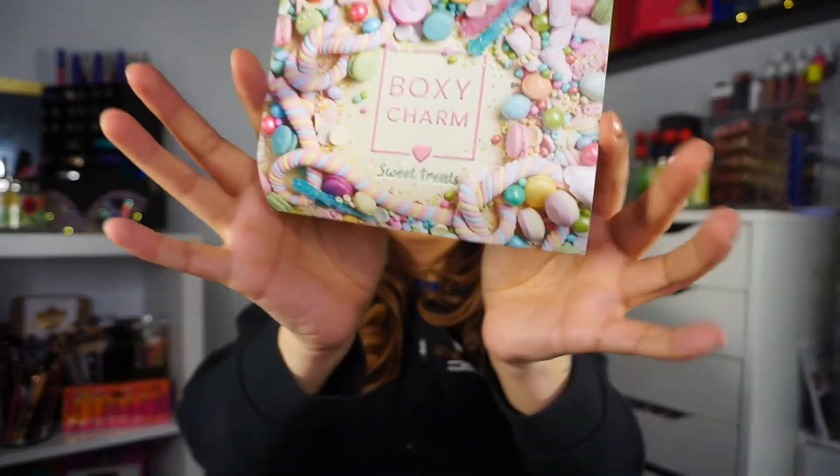For April, I got to choose my choice items for both base and premium, so I'm excited! Here is the base box — it always comes in this red box. This month's theme is 'BoxyCharm Sweet Treats.' The card in the back lists the products and pricing info.